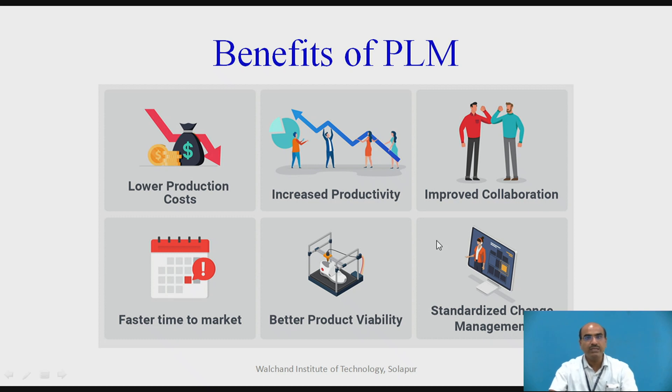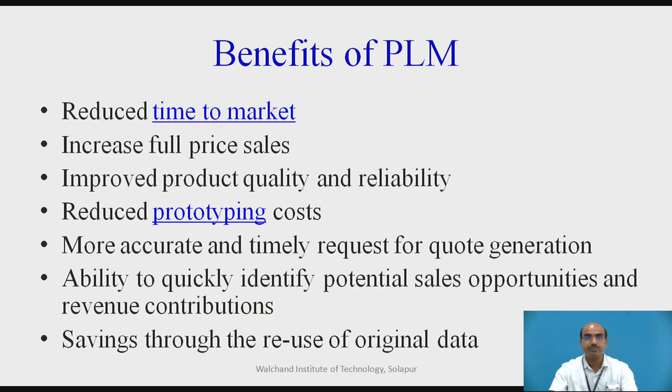Going deeper into the benefits of PLM: it reduces the time to market and increases the full price sale — whatever price is offered will increase with its effectiveness. Improved product quality and reliability — product quality will naturally improve because there is homogeneity and uniformity of information available at each stratum and level. Reliability with the product is naturally going to increase with the use of PLM.